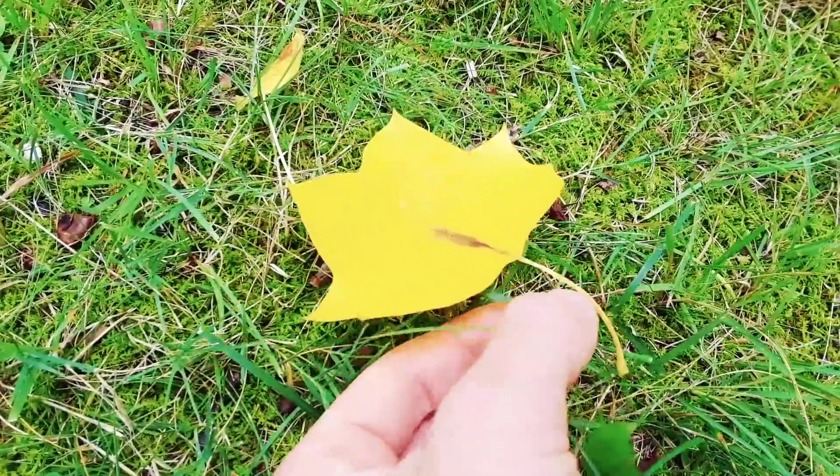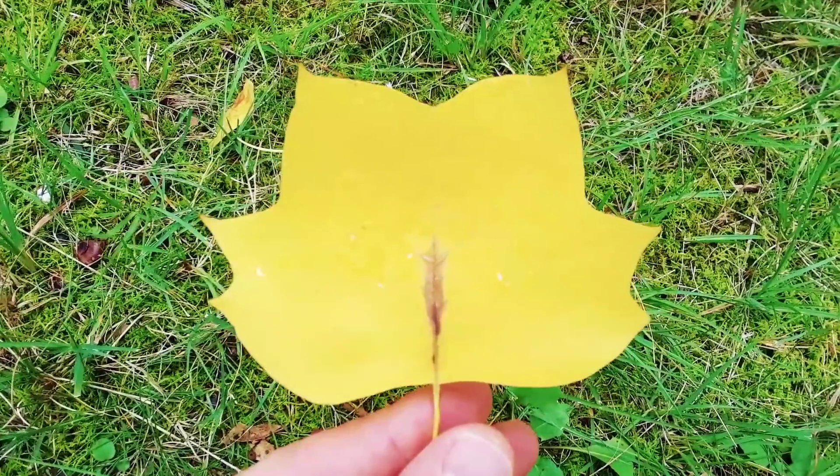Check out this yellow tulip tree — the perfect color yellow.